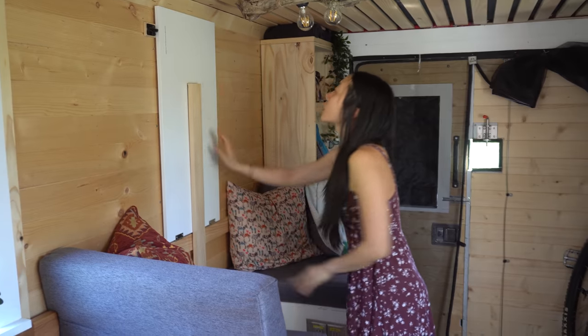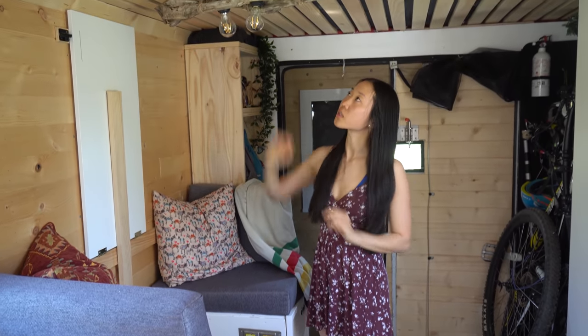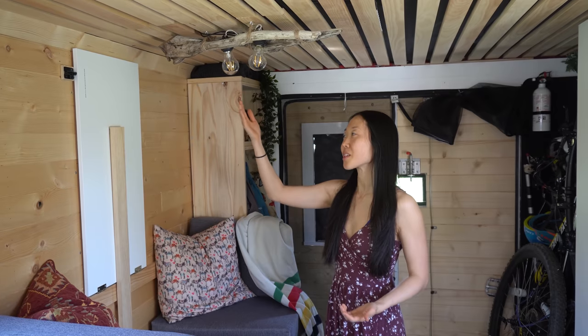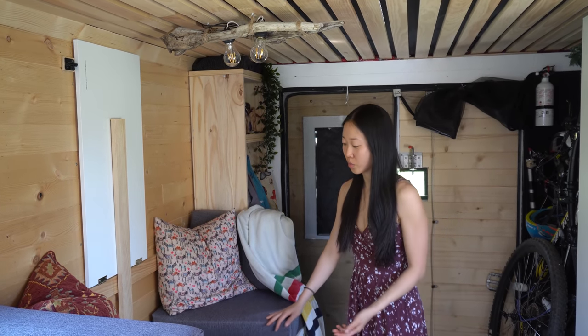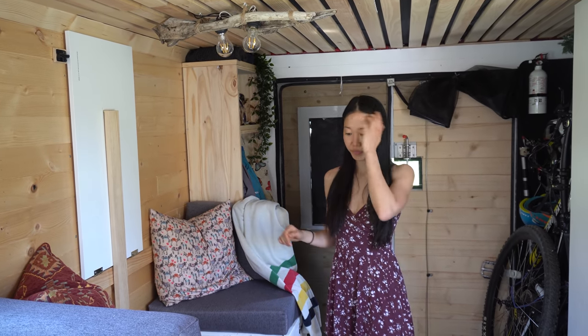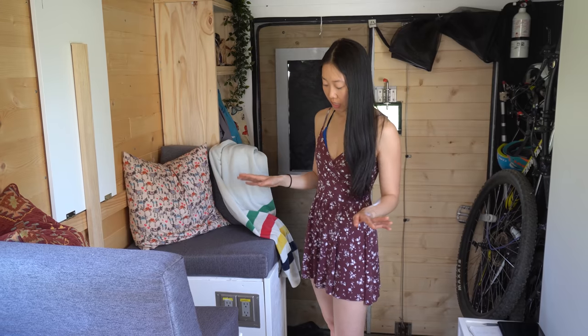Let's take a moment to talk about how beautiful this ceiling lamp is. Moritz loves doing driftwood lamp pieces — this is his second one, and it was just driftwood from Humber Bay in Toronto near our old neighborhood. It looks really good and adds a really nice rustic aesthetic to this place.